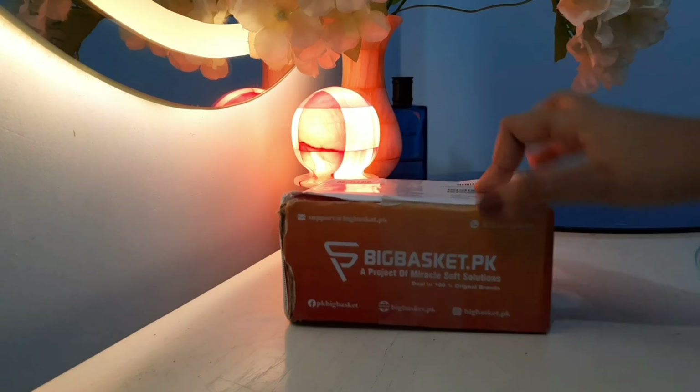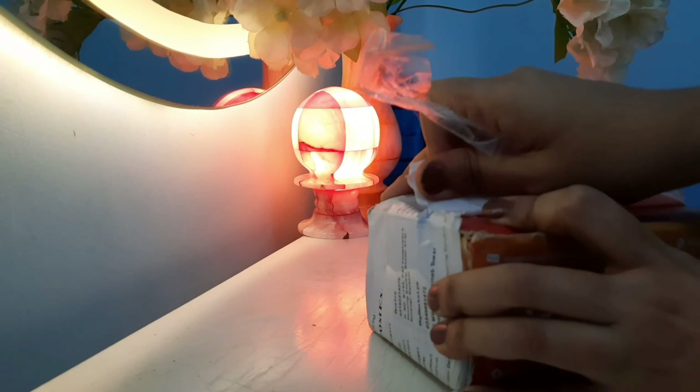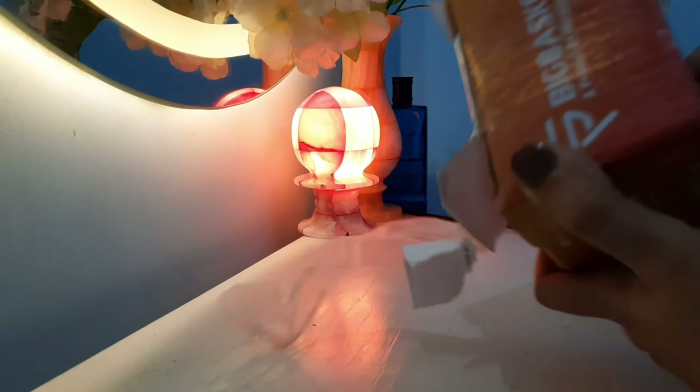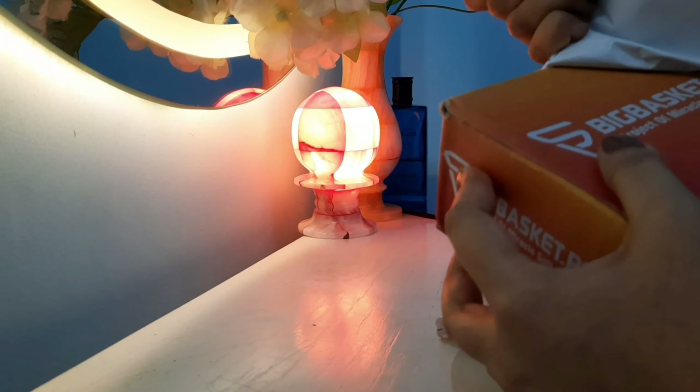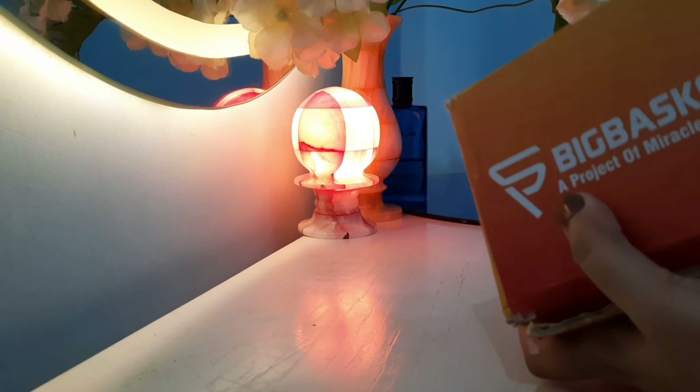Here's the serum, which is the AHA-BHA Peeling Solution. So bigbasket.pk claims that they provide only original products, and I assume that they are providing us original products.